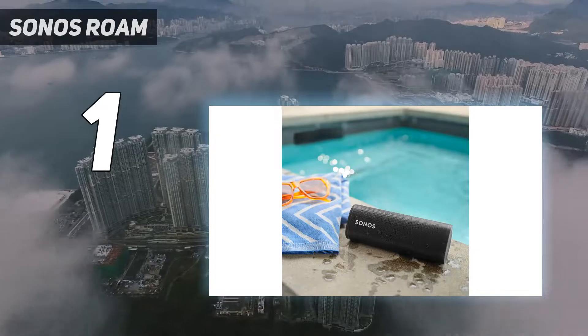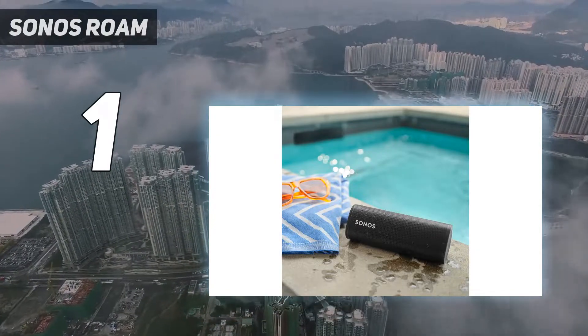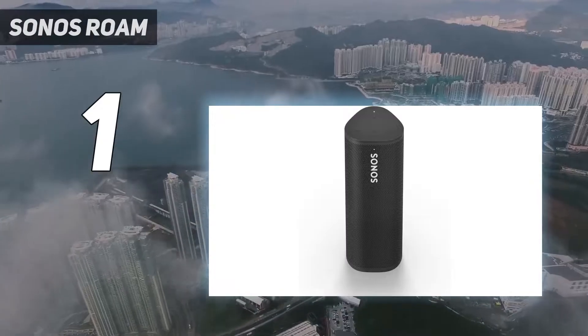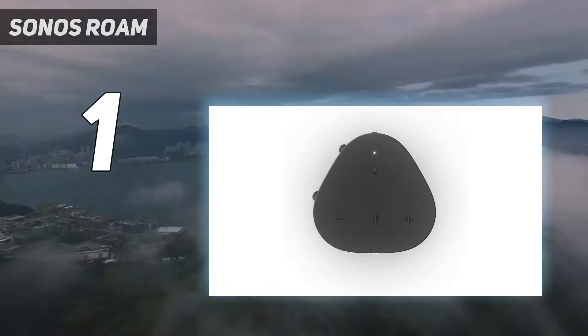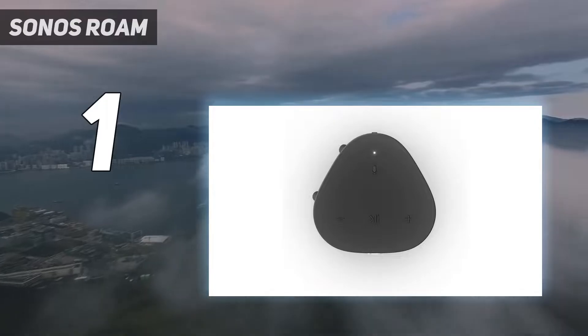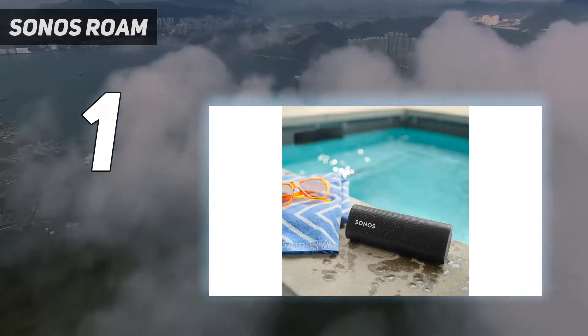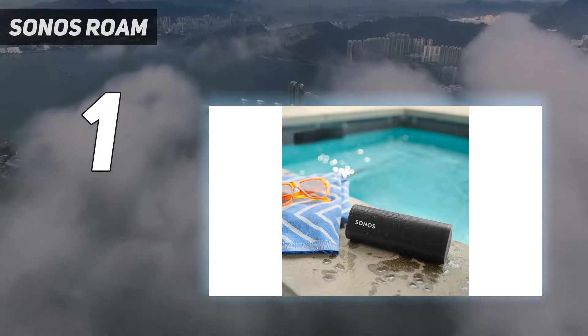Audio performance: the first thing we noticed about the Roam's audio performance is that it's bass-heavy, which makes it ideal for outdoor use. During our testing, we found that the bass was powerful enough to cut through wind noise, but it was a bit overbearing while inside. Despite its small stature, the Roam delivers a powerful sonic performance, even if it does lack the rhythmic accuracy you'd expect from an audiophile speaker.